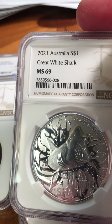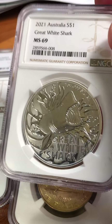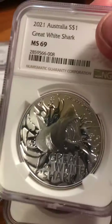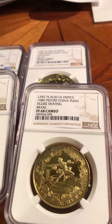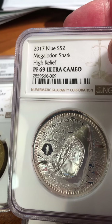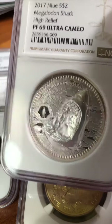This 2021 Australia great white shark got an MS-69 — great design. And here's another shark coin — a third one — in a big, fat holder. It's the 2017 Megalodon shark, high relief silver, two dollar coin. I believe this is a two-ounce coin, which is why the holder is so fat.